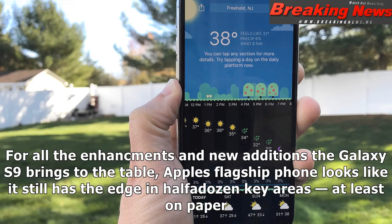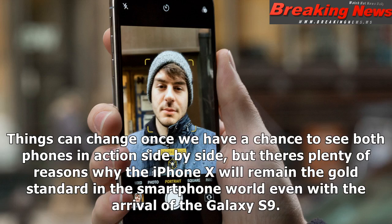For the enhancements and new additions the Galaxy S9 brings to the table, Apple's flagship phone looks like it still has the edge in half a dozen key areas, at least on paper. Things can change once we have a chance to see both phones in action side by side, but there's plenty of reasons why the iPhone X will remain the gold standard in the smartphone world even with the arrival of the Galaxy S9.